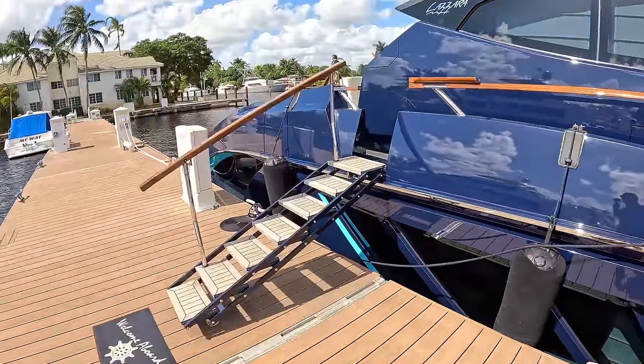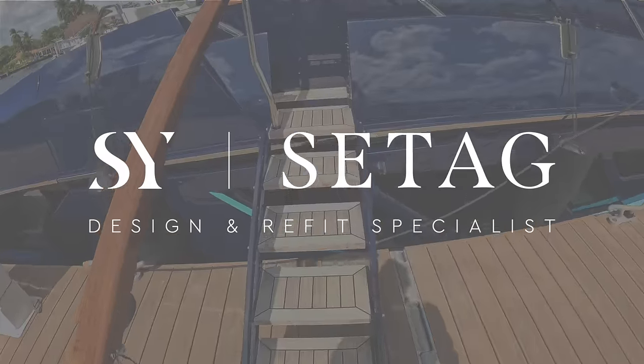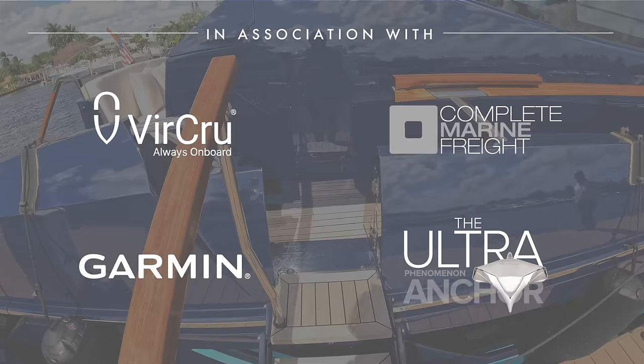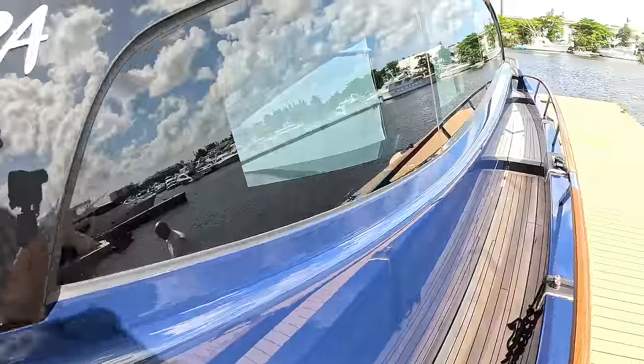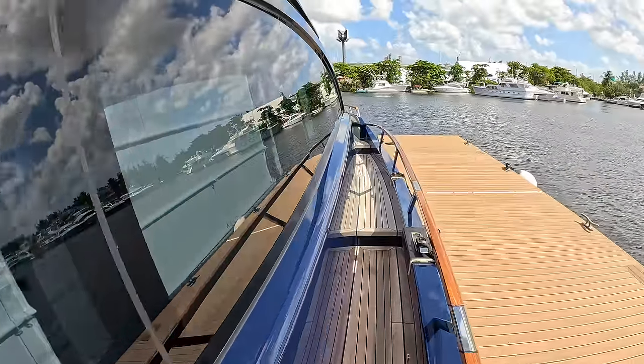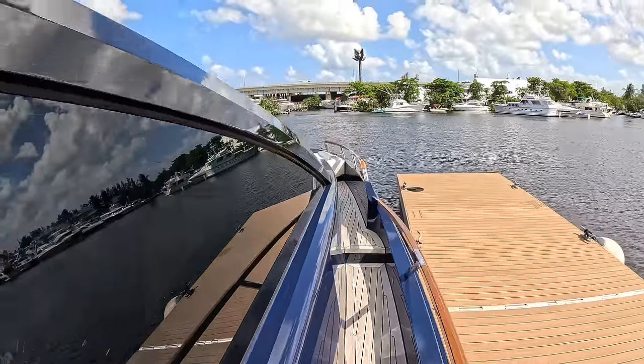We're going to head on here and do a lap around the boat. I'm going to do a slightly different route than normal just because I want to save the wow to the end. So we're going to go forward, take a quick turn around the decks and then head on in and show you what this one is all about.